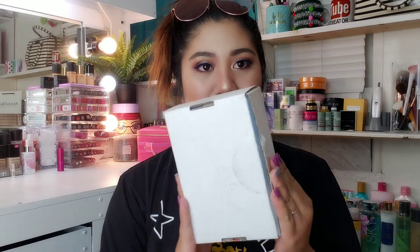So this one is from Lime Crime — it's a cosmetic brand na available lang online. And here is what the box looks like. So when you open it, this is the cutest box ever.